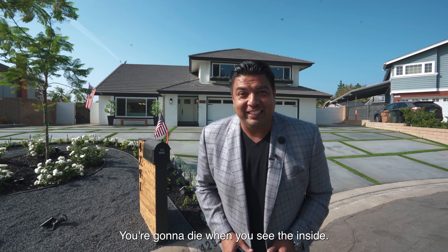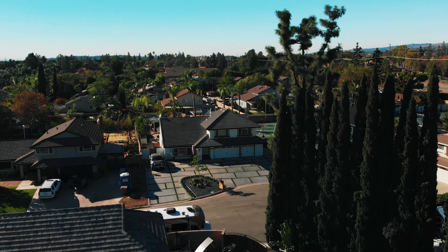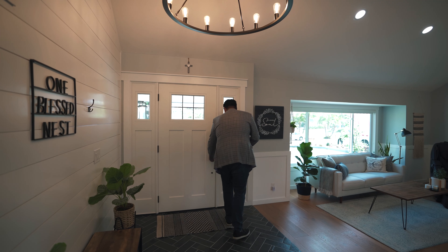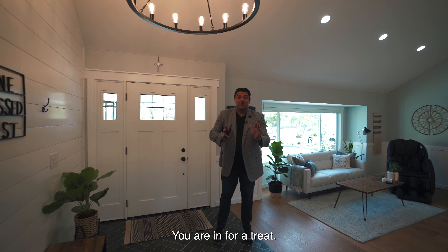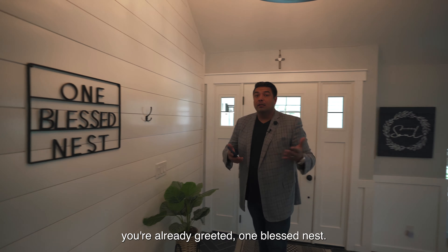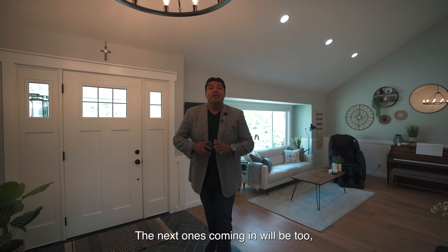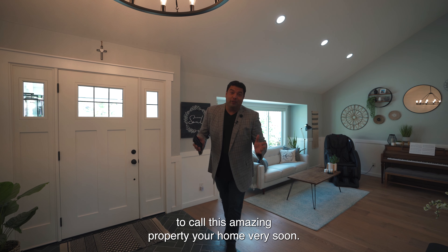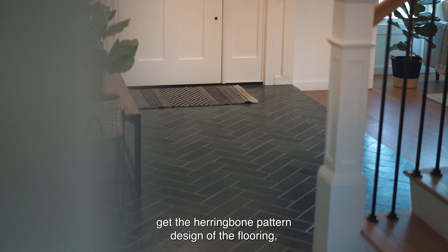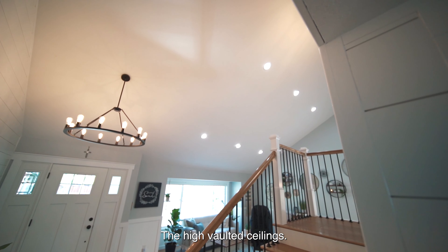You're going to love the inside. Right when you come in, you're greeted — 'One Blessed Nest.' The people who live here are blessed, and the next ones coming in will be too. Right when you walk in, you've got the herringbone pattern design of the flooring, which is just beautiful. The high vaulted ceilings — remember, I'm six foot four and I look very small in this property.